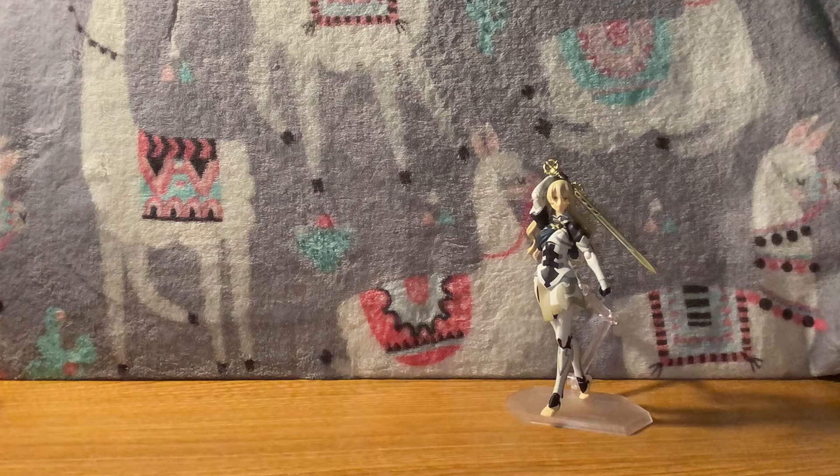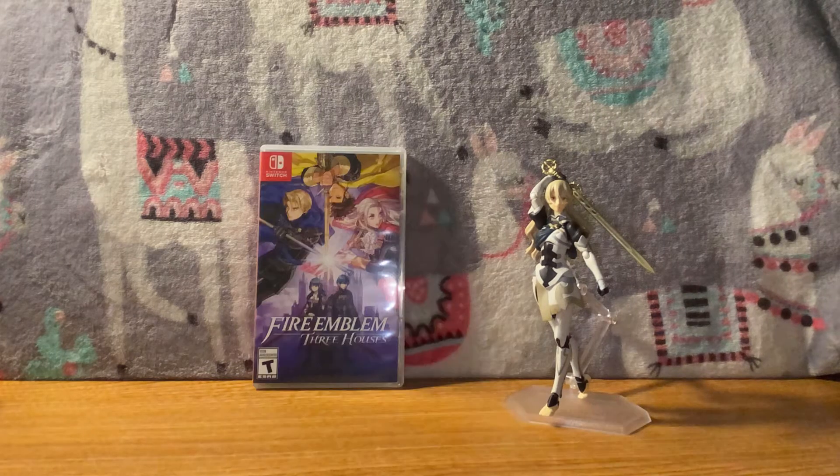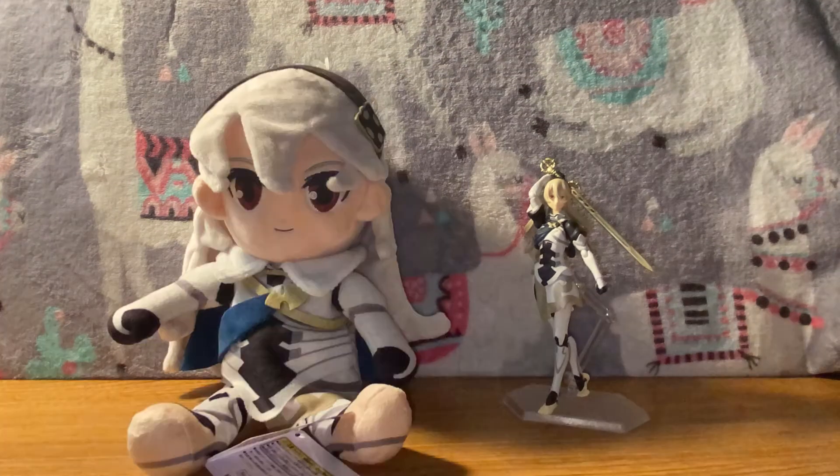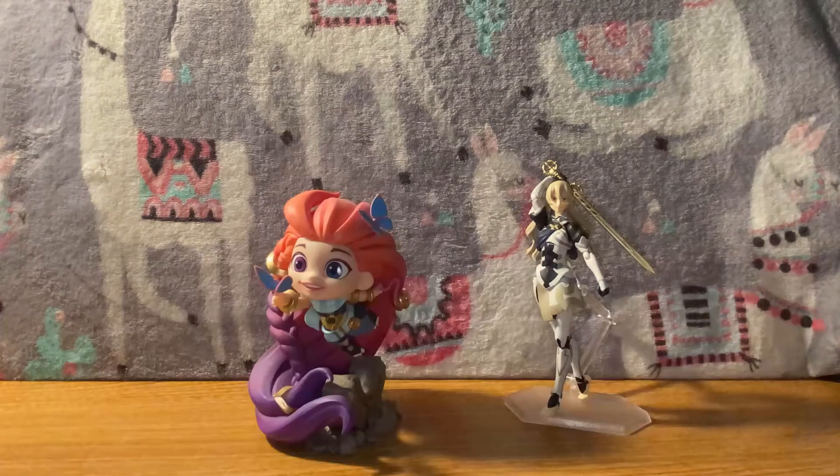For a size comparison, here she is with a copy of Fire Emblem Three Houses, a Chrom Amiibo, a Lucina plush, a Corrin plush, and of course Zoe.